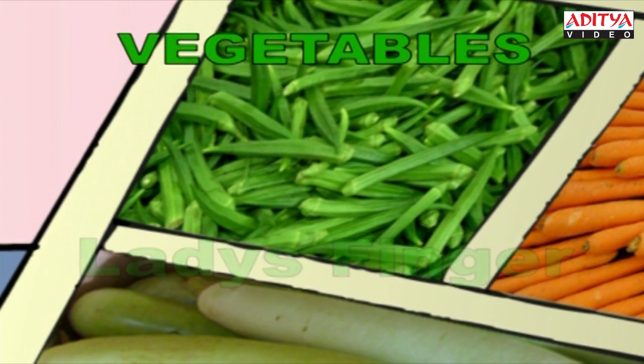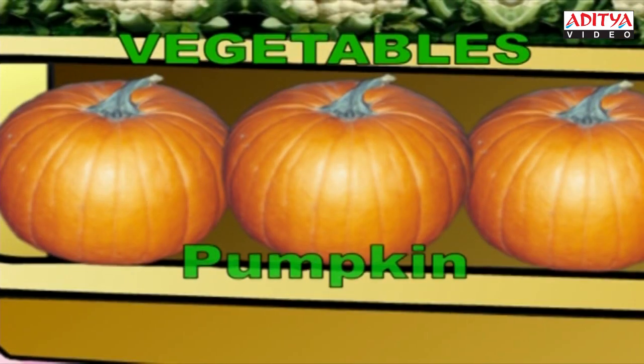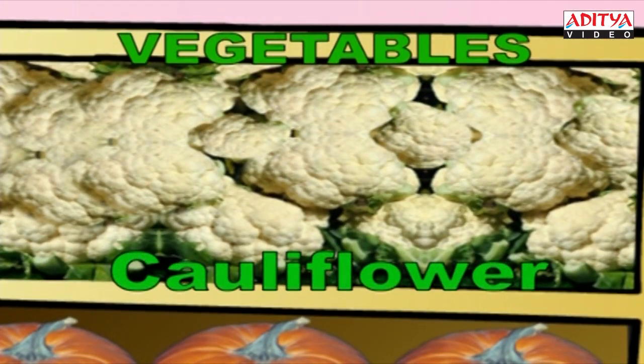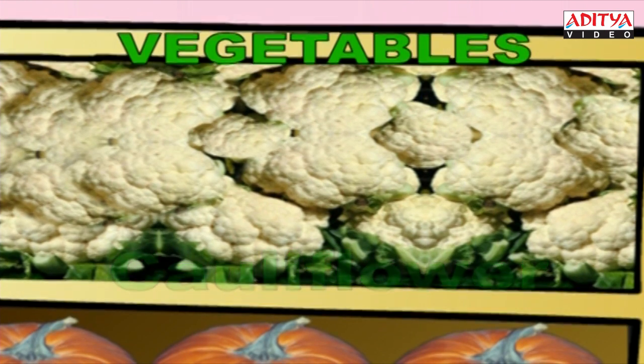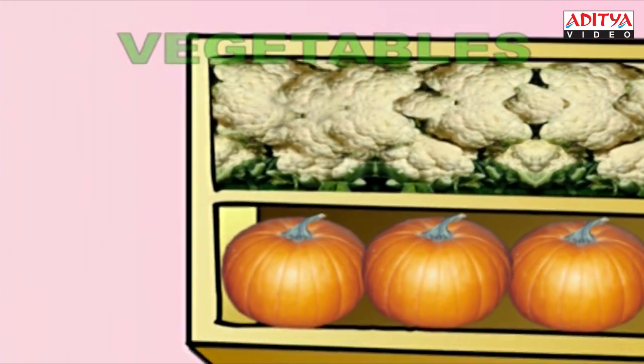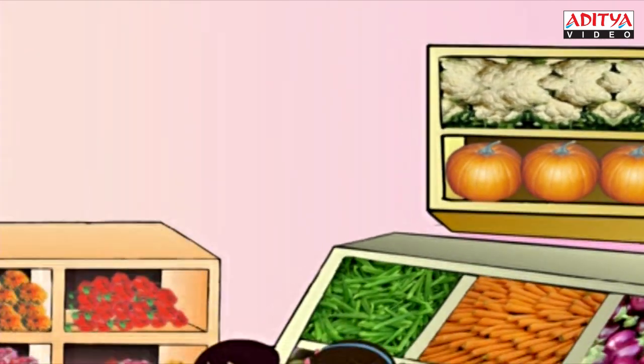Oh! A big pumpkin, isn't it? P-U-M-P-K-I-N. Pumpkin. And finally, that's the leafy flower — cauliflower. C-A-U-L-I-F-L-O-W-E-R. Cauliflower. So that's all about fruits and vegetables.